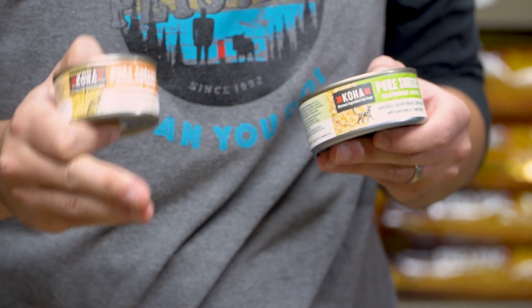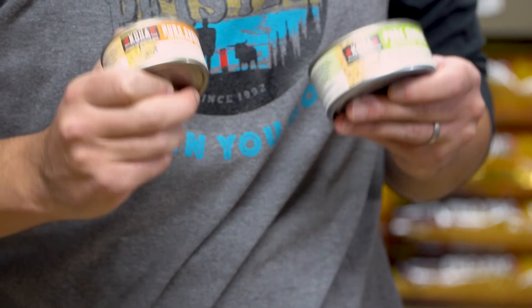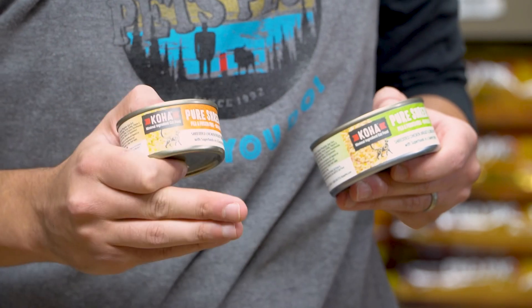Second is Koha. Koha Pure Shreds comes in just three forms at the moment, but each one is super healthy and uses chicken primarily in each diet. I like it due to its simplicity, and it uses pumpkin and carrots as superfoods — perfect for cats with digestion issues.